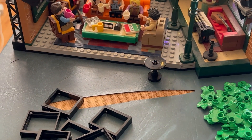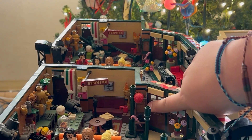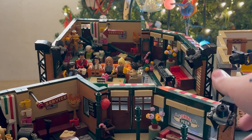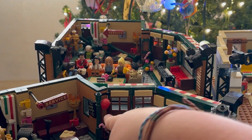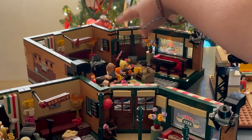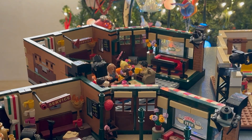And another thing: if you notice, see how this is brown and this is a green window frame? But on this other one, this one is brown and this one is green — so he flip-flopped them. So the set is a little janky.